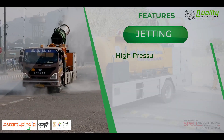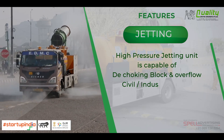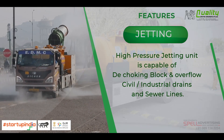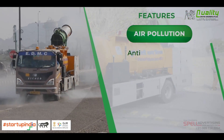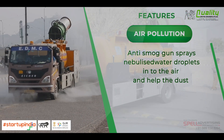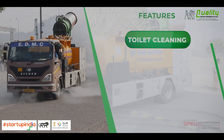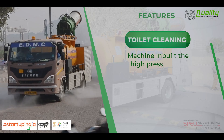Features: The jetting unit is capable of de-choking civil or industrial drains and sewer lines. The air pollution anti-smoke gun sprays nebulized water droplets into the air and helps the dust particles settle down.